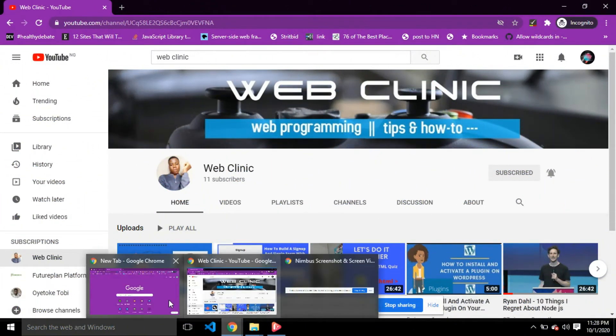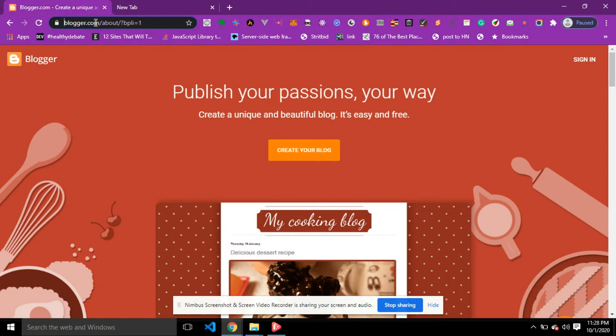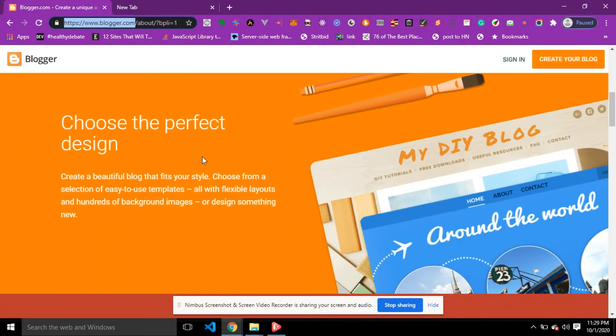To create your free website, go to blogger.com. On Blogger.com you can publish your passions your way. You can create a unique and beautiful blog — it's easy and free. You can choose the perfect design that fits your style, choosing from a selection of easy-to-use templates with flexible layouts and hundreds of widget images.